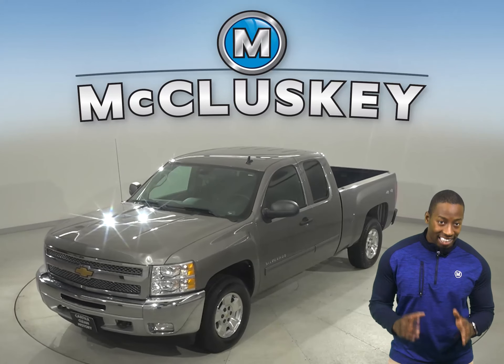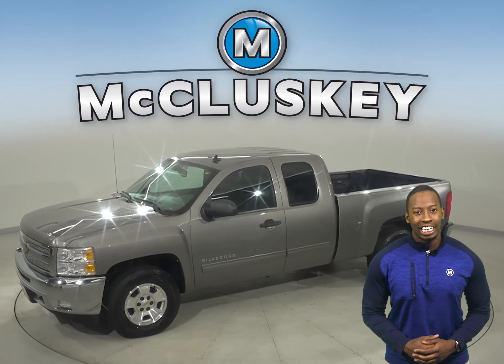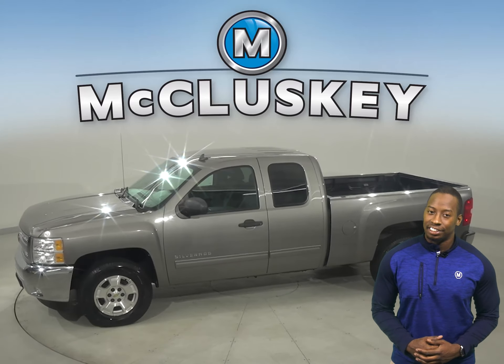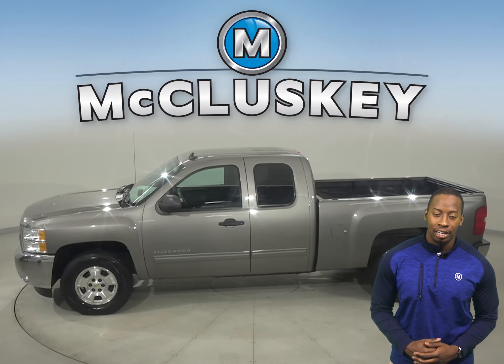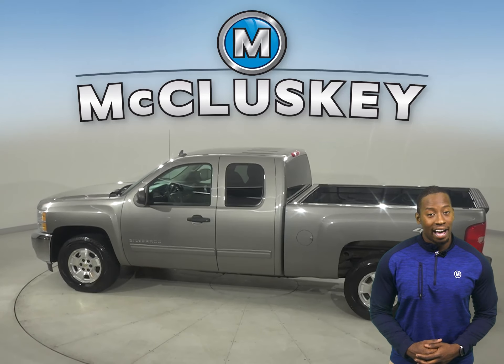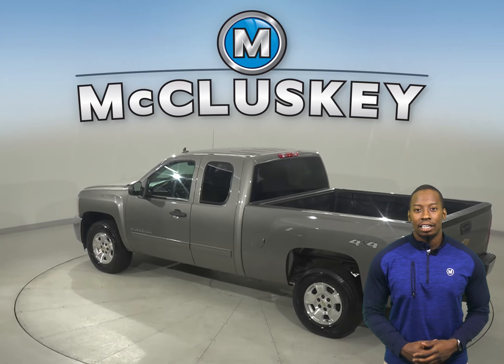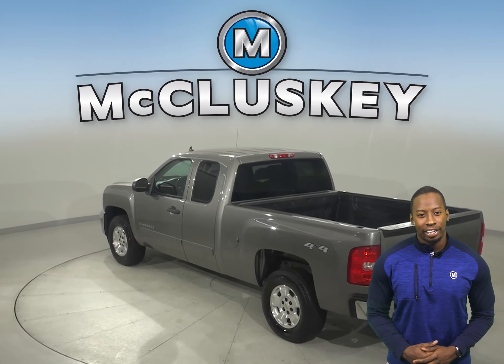If you're looking for a standard truck with some great extra features to be your next everyday driver, then take a look at this Chevrolet Silverado 1500. There's four-wheel drive, ABS brakes, and traction control for added safety. You'll have OnStar, and this vehicle even has Sirius XM Ready Radio.